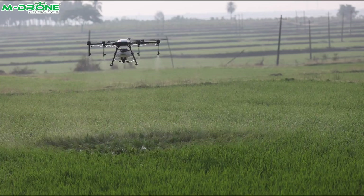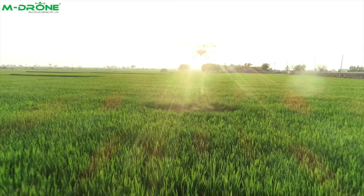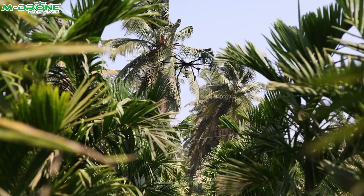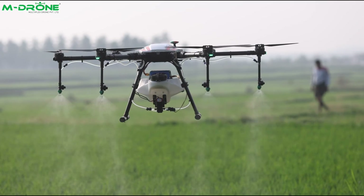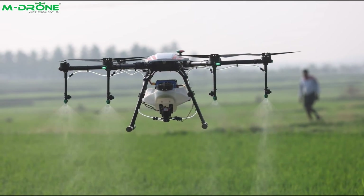We have already tested the MD-10H on 56 crops and found it to be effective on all crops. The product worked well with both field and plantation crops, so farmers can get greater benefits by using the MD-10H agriculture drone.